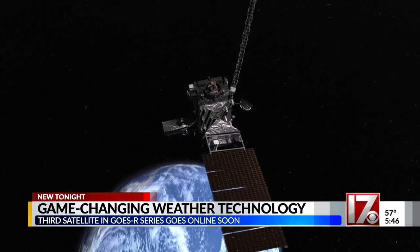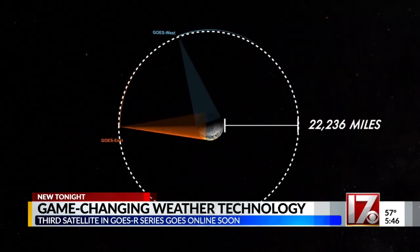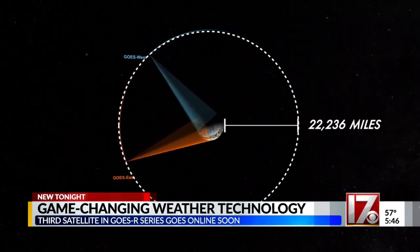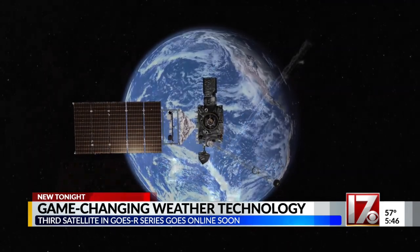GOES, or Geostationary Operational Environmental Satellites, orbit more than 22,000 miles above the Earth at the same speed the Earth rotates, which means the satellite stays in the same spot in the sky and has a constant image of the same spot on the ground.